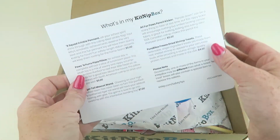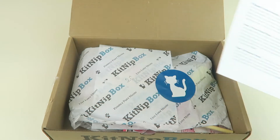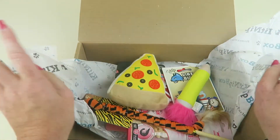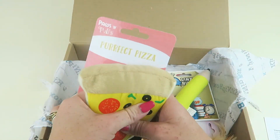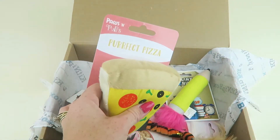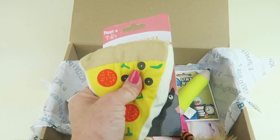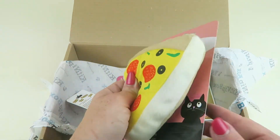Let me flip this over — it's going to tell you a description of everything in the box and the retail values. First up, we have this cute little pizza from Paws and Purs. This retails for $5.00. It's very plushy and it's filled with North American catnip. Very fun.